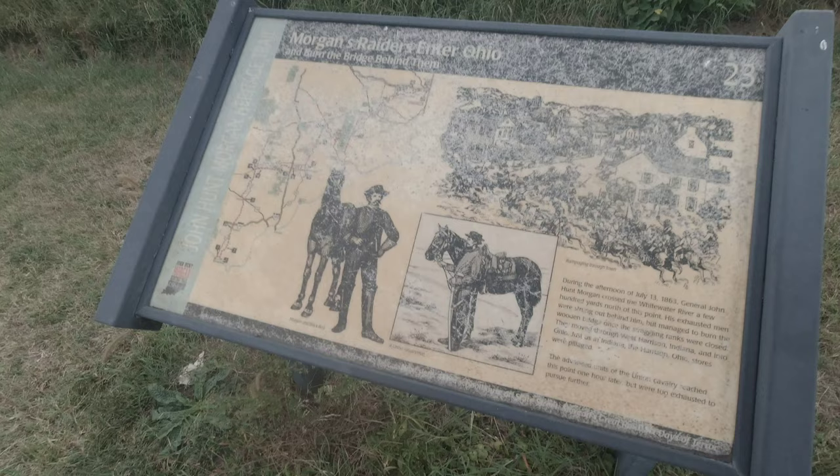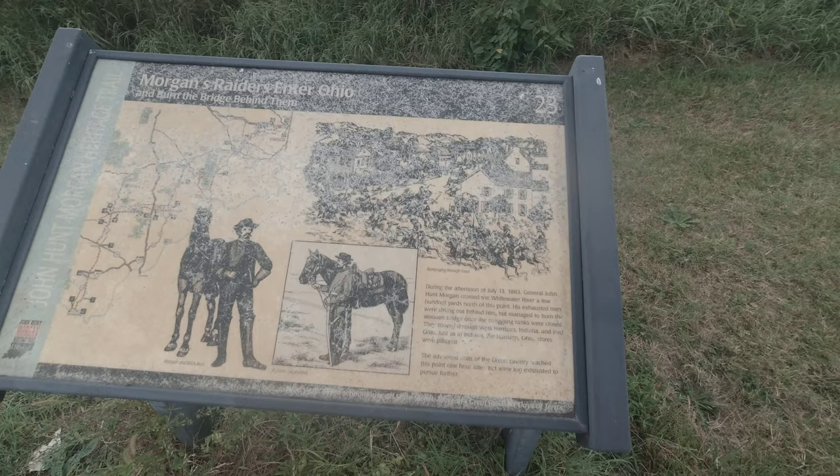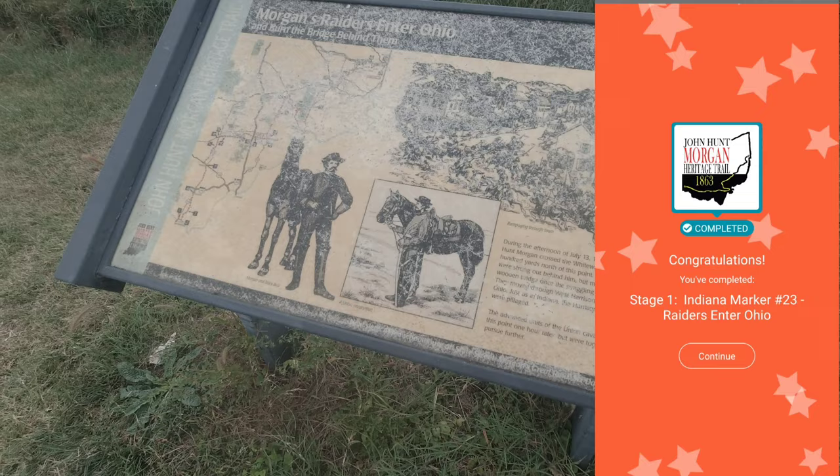All right, here we are at the first one. The question is: how many hours later did Union forces reach this point? I'm going with one. We got the first one — it is the Morgan Raiders Enter Ohio. We're gonna move on to the next one.